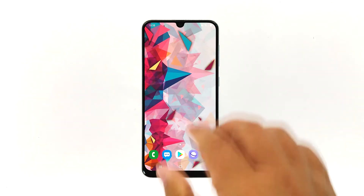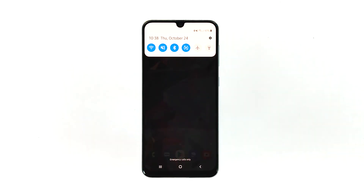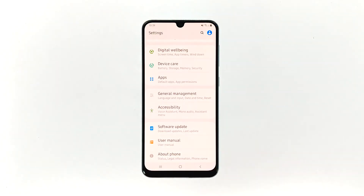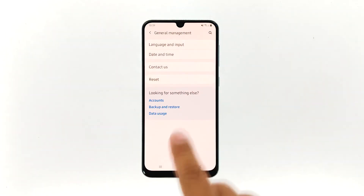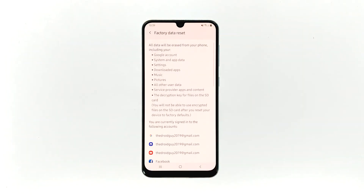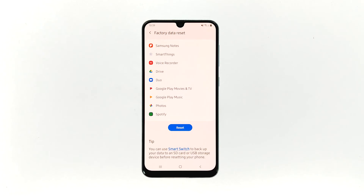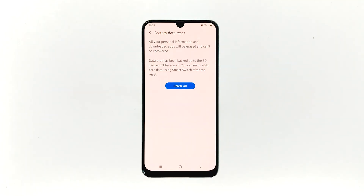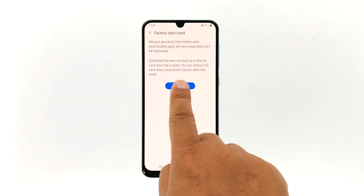Here's how. Swipe down from the top of the screen and then tap the settings icon. Find and tap General Management. Touch Reset. Tap Factory Data Reset. Scroll down to the bottom of the screen and tap Reset. If prompted, enter your PIN, password, or pattern. Finally, tap Delete All.